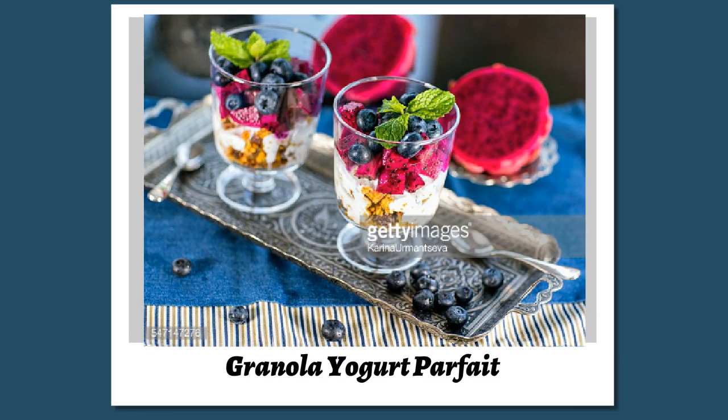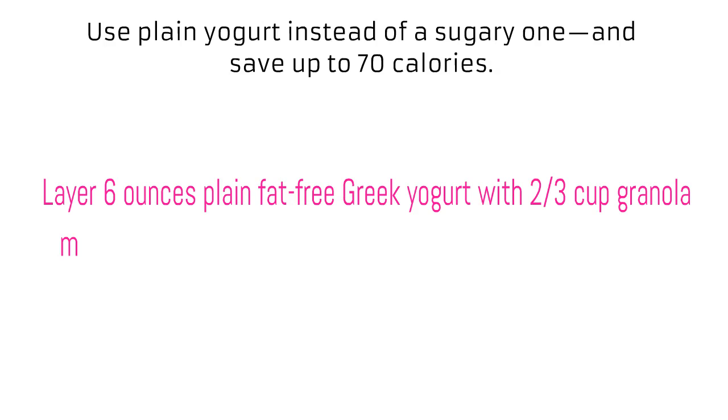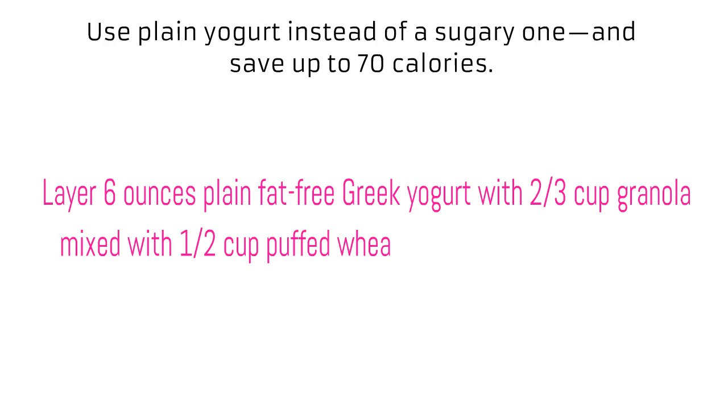Granola yogurt parfait. Use plain yogurt instead of a sugary one and save up to 70 calories. Layer 6 ounces plain fat-free Greek yogurt with ⅔ cup granola mixed with 1½ cup puffed wheat cereal, and one sliced peach.